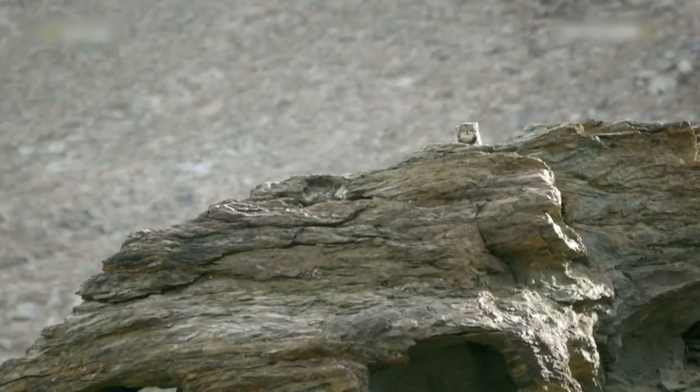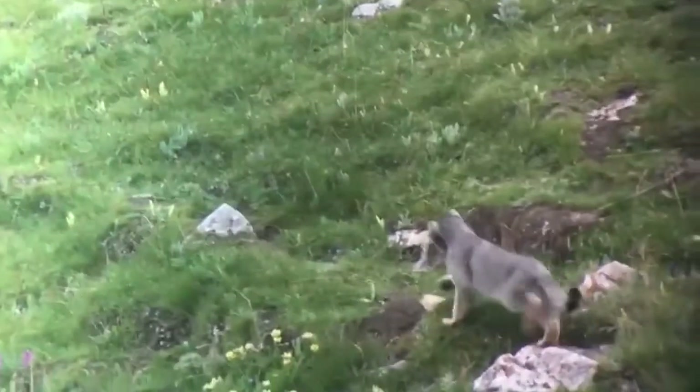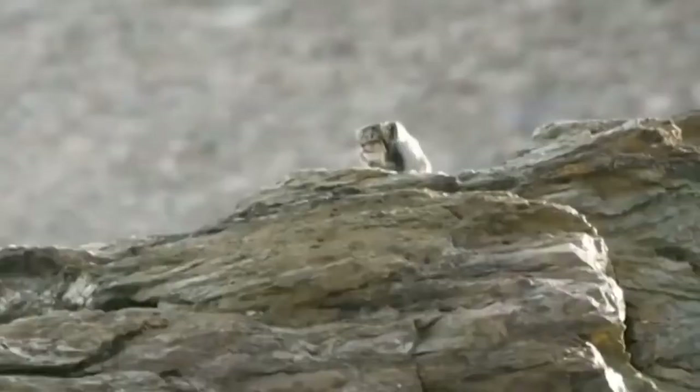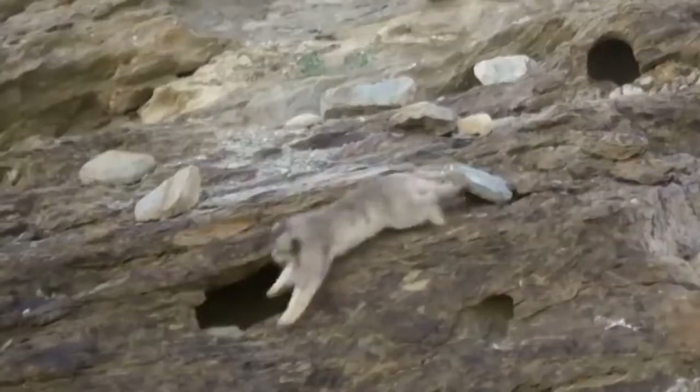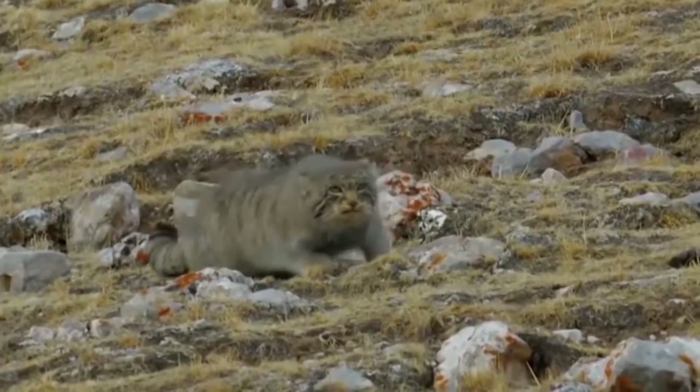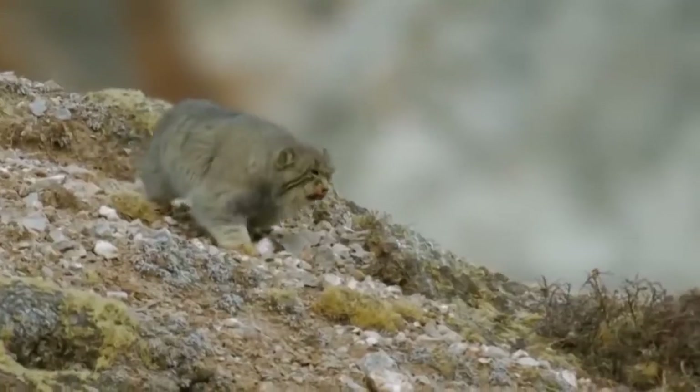Pallas' cat usually lives in high altitudes. Although its short legs do not grant it the full ability to escape at high speed, it goes into hiding in the face of enemies and takes advantage of its skin colour.